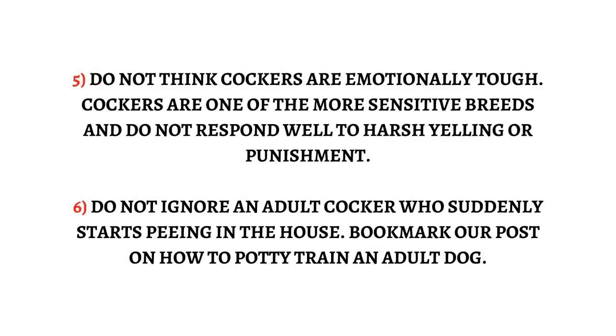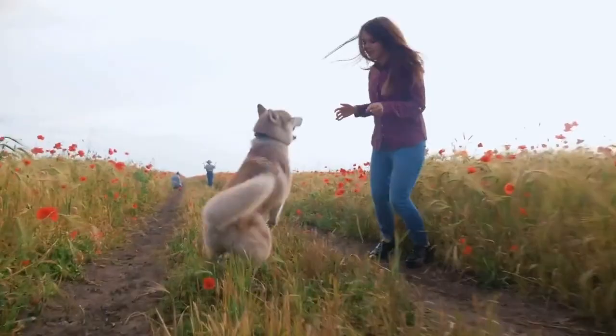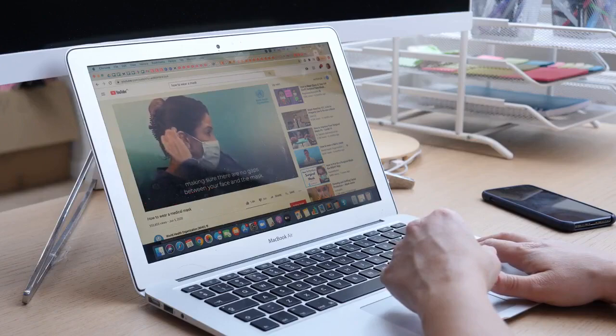Rule 6: Do not ignore an adult cocker who suddenly starts peeing in the house — bookmark our post on how to potty train an adult dog. Do you want to have a well-behaved, obedient and calm pet dog without spending hours in training? Check out the first link in the description and download the Secret Training Technique Guide absolutely free — available for a limited period of time.